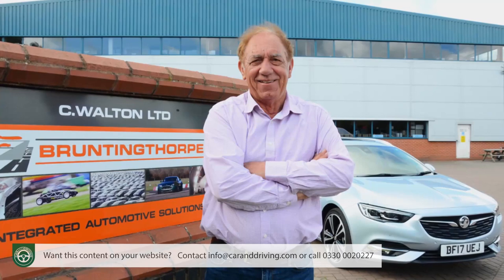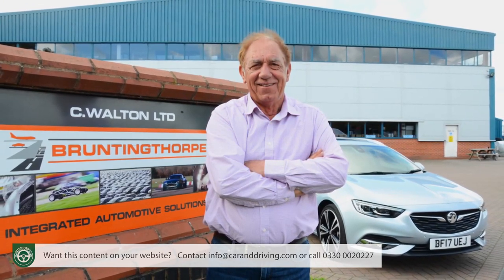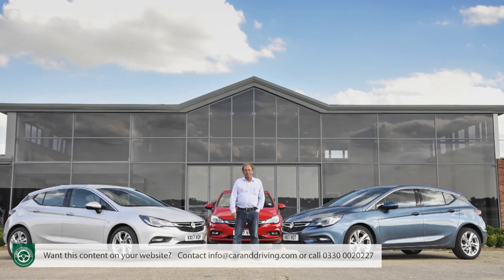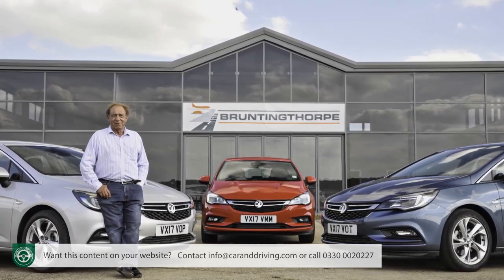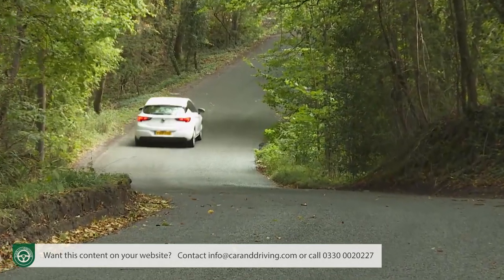We'd forgotten just how good the Astra is to drive, and we're not alone. Cast around for opinions on the dynamically most adept family hatchbacks, and this Vauxhall probably won't even figure — but Rob Wilson knows different. He's the highly respected driver coach that many Formula One stars have turned to, in a quest to improve their skills on a circuit he created at Bruntingthorpe Airfield in Leicestershire. For tuition on this track, you'd expect him to have chosen something all low-slung and exotic — but instead, Wilson's car of choice for many years has been an ordinary Vauxhall Astra.